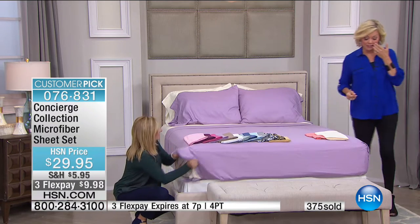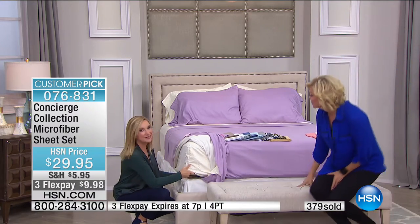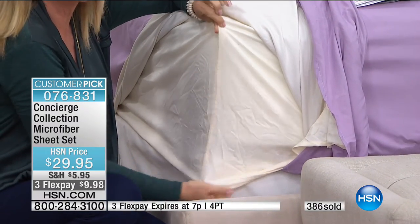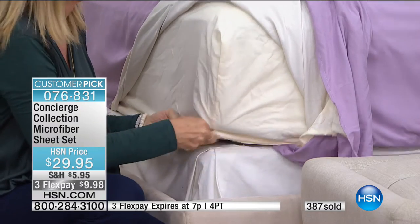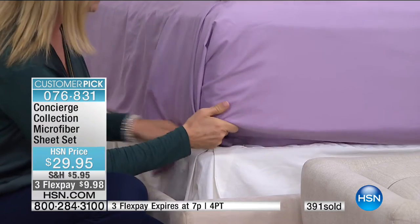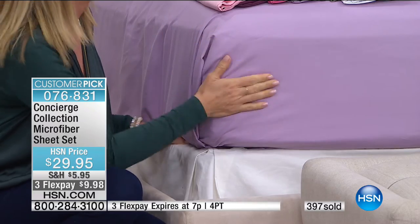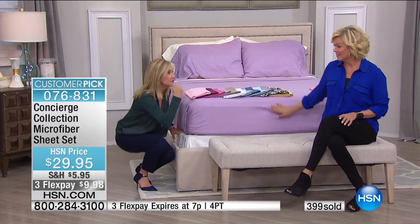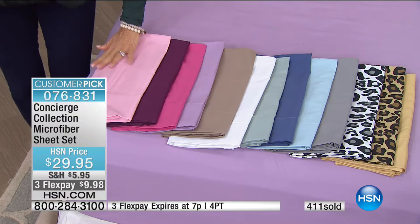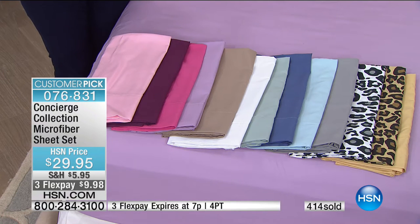If you go shopping for microfiber elsewhere, you're not guaranteed it will fit your bed. This has an 18-inch accommodation with elastic all the way around — not just on the corners or two sides. So you're getting HSN Concierge Collection quality. This is our original set of microfiber — it's never been a today's special, just day in and day out our original set with all these colors added. With over 1,600 reviews, the beauty is the feel, softness, and breathability.